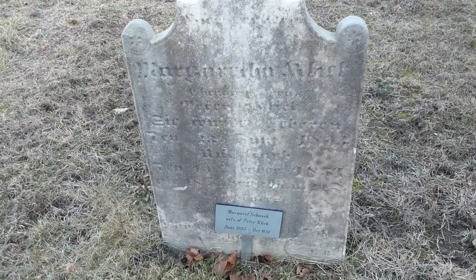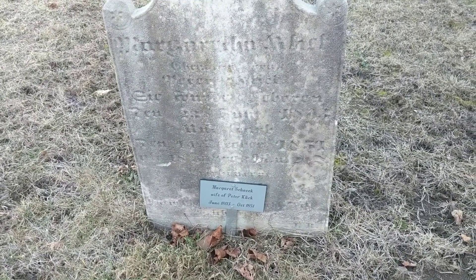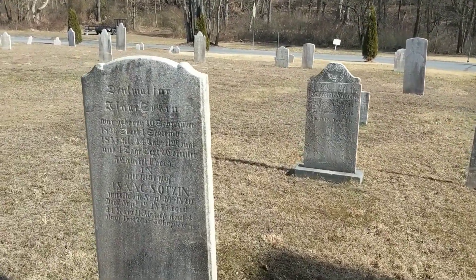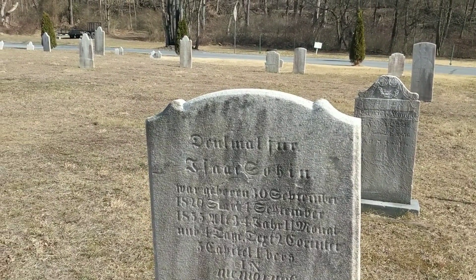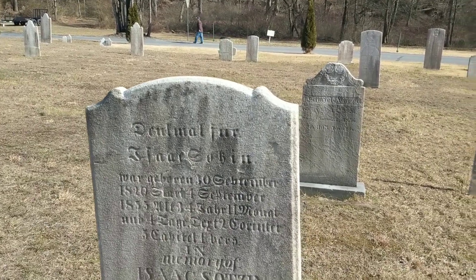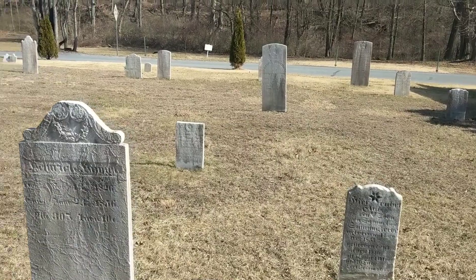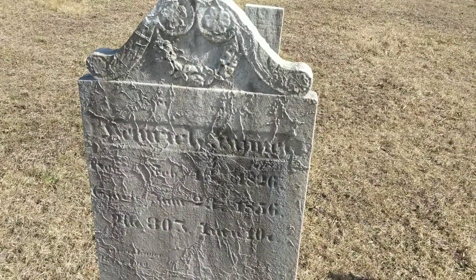They actually have a plaque here: 'Margaret Shank, wife of Peter Click, June 1803 to October 1851.' By the way, it is a beautiful day. It's sort of funny — a number of people have said 'stop filming the wind.' The one day I had available to film, you have large vehicles driving right past, helicopters, or wind. It seems to follow me wherever I go. That's a pretty neat carving — it almost looks like vines growing across it — I'm not sure if that's intentional.